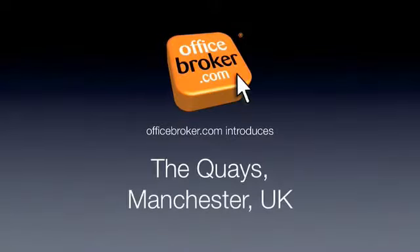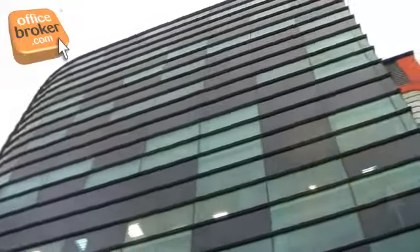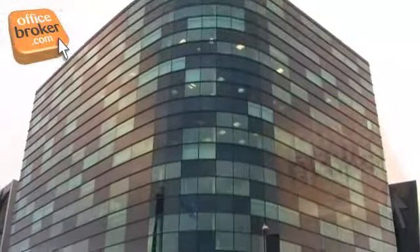Welcome to the officebroker.com office video tour of The Keys, Manchester. This stunningly designed modern office complex is located on Salford Quays in Manchester.